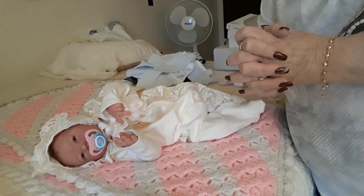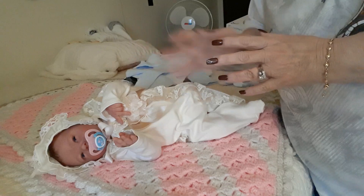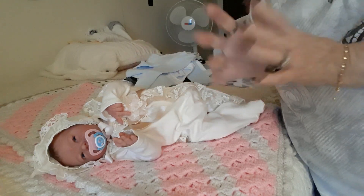And try some of these clothes on him. I certainly hope they fit. Please let them fit.